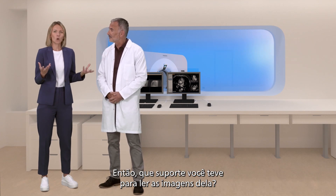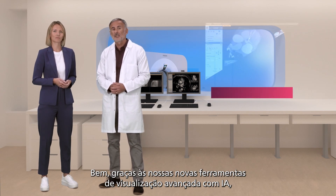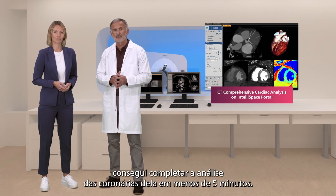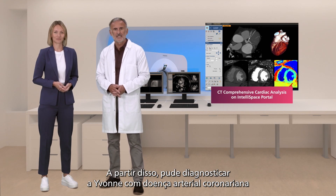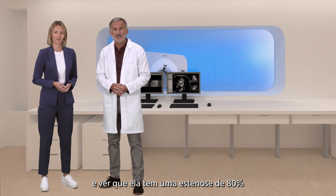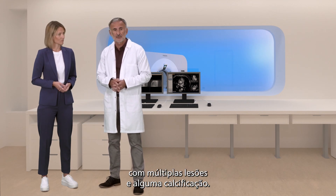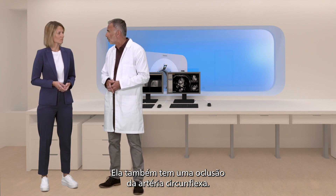So what support did you have for reading her images? Well, thanks to our new advanced visualisation tools with AI, I was able to complete the analysis of her coronaries in under five minutes. From that I could confidently diagnose Yvonne with CAD and see that she has an 80% stenosis in the left anterior descending artery with multiple lesions and some calcification. She also has an occlusion of her circumflex artery.